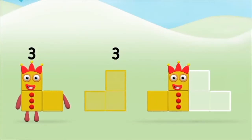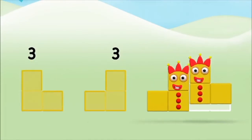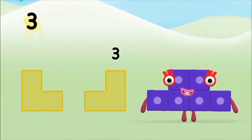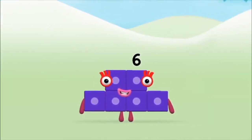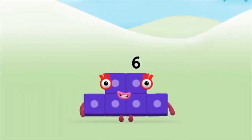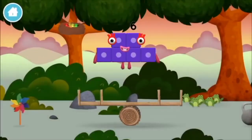3 plus 3 equals 6. Well done! You made number block 6! You made a new number block!